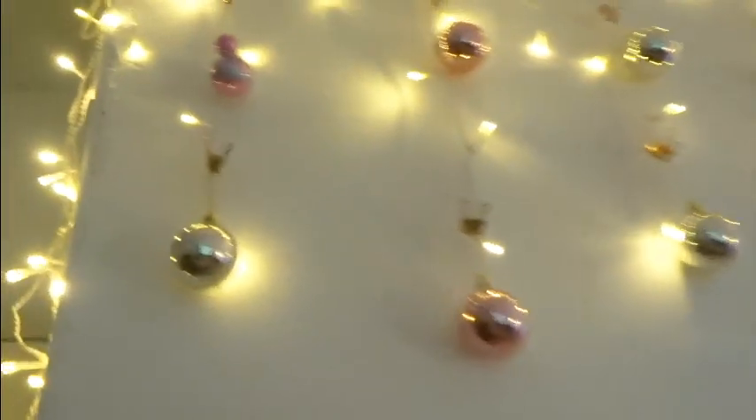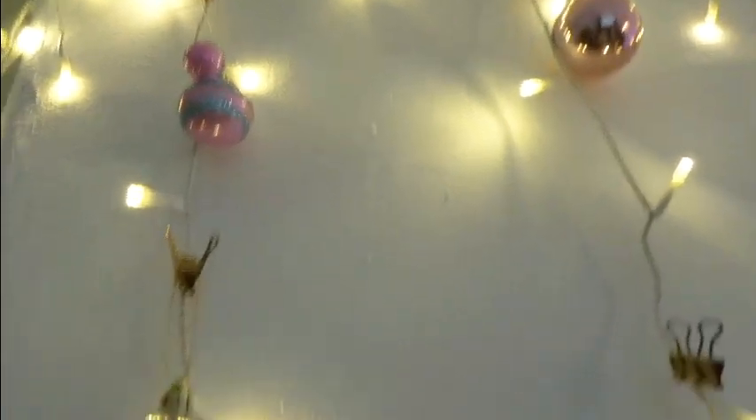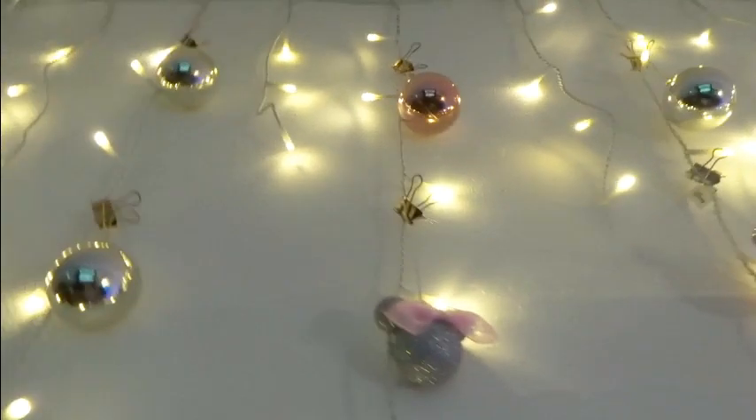We've got hanging baubles — pink and gold — and we've got some Disney ones as well: Mickey Mouse and Minnie Mouse heads in all different patterns and designs. I love our little light display. Before we put the baubles on, the lights had autumn leaves on them — so that was lovely.